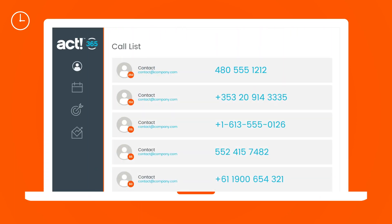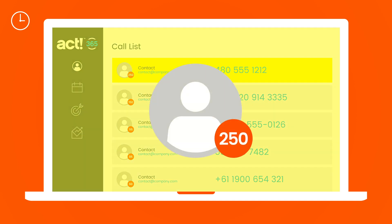Time to check in on the email campaign you sent. You make calls to your hottest leads based on the prioritized call list generated from email campaign responses.